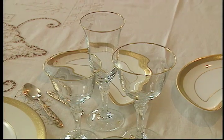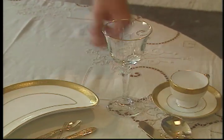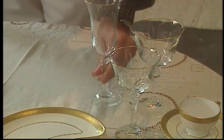Our stemware is Baccarat crystal, and its simple gold rim matches both the china and the cutlery. I'm placing a wine glass, a water goblet, and a champagne flute. I think I might even leave a couple of brandy snifters on the kitchen counter in case my guests wish to enjoy a fine cognac.